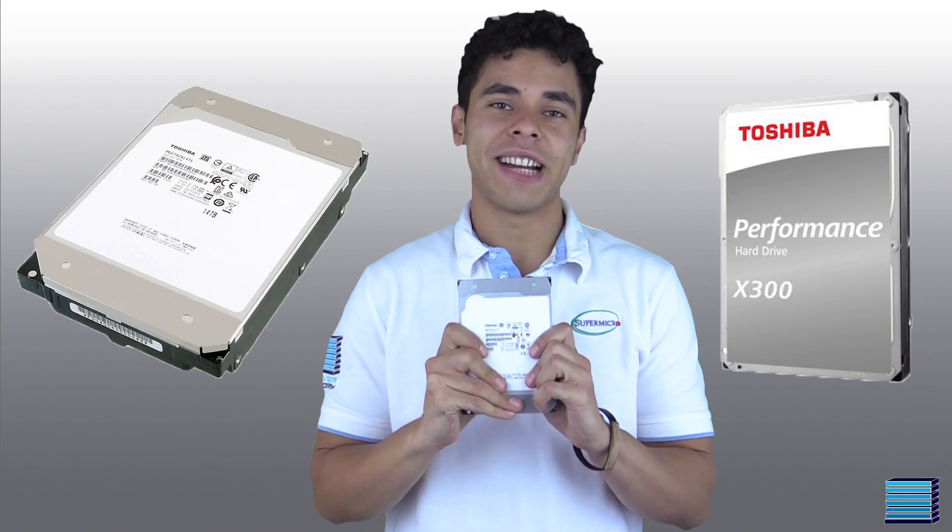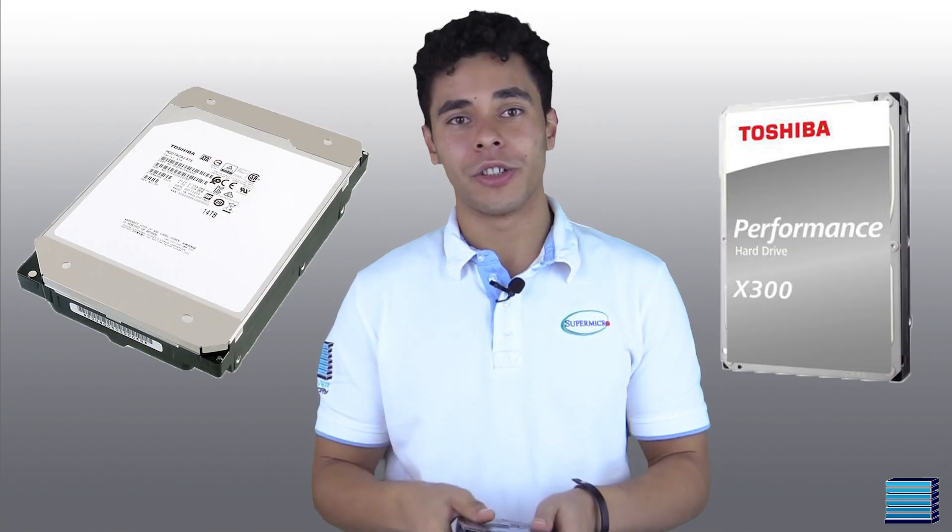Hey guys, it's Bruce from Server Factory, here again with another video. Today we're going to be looking at Toshiba's 14TB 3.5-inch Enterprise hard drives.